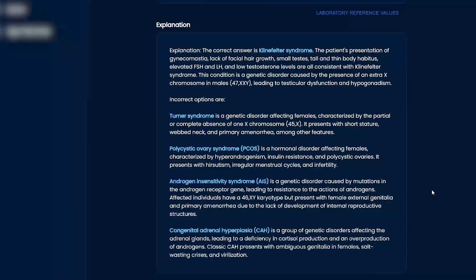PCOS is going to be — you know — bigger patients, infertility, irregular menses, hirsutism.